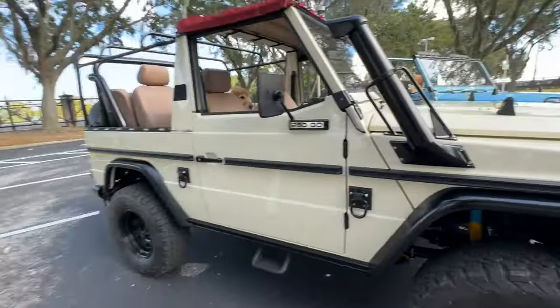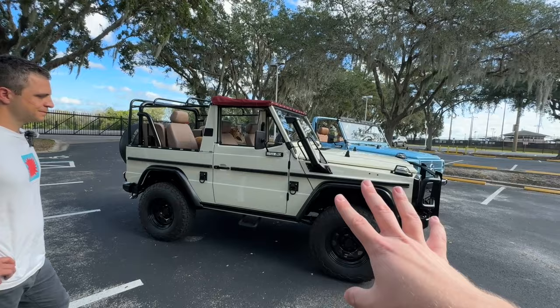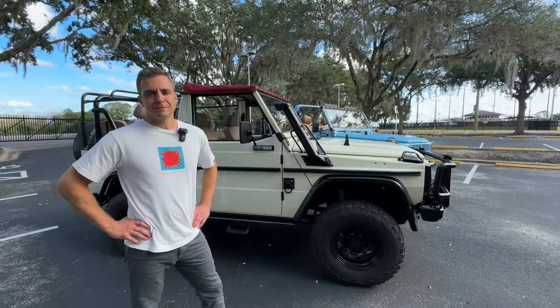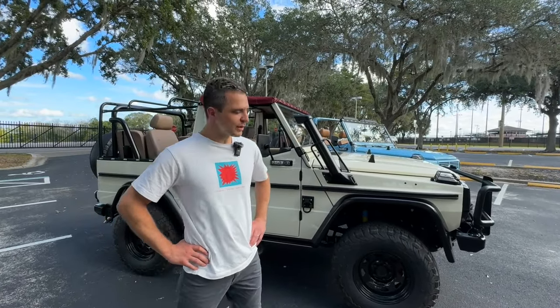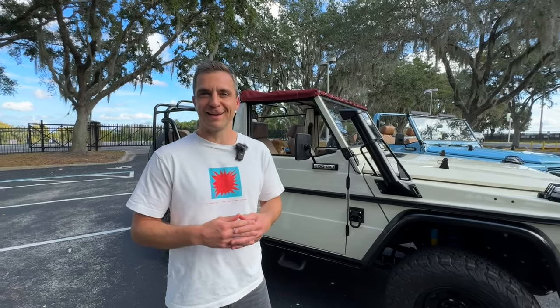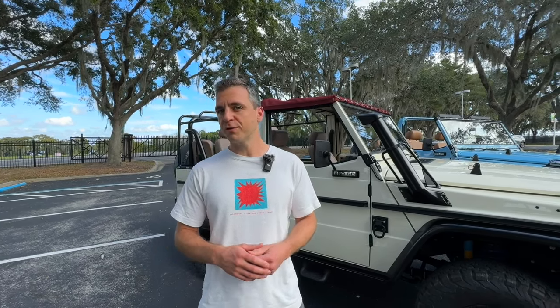This started out as a clapped-out, retired army vehicle and now it's this beautiful work of art. You'd think native German and Austrian militaries would do a ridiculous amount of maintenance, but the fact is they were driven by 18-year-old kids smoking cigarettes. These come to us in rough conditions — not a lot of miles, but a lot of salt, rust, leaking transmissions and engines. We put in over 2,100 man-hours on average per build. We do 24 builds per year with 22 guys doing this full time — stripping and rebuilding Wolfs, that's it.